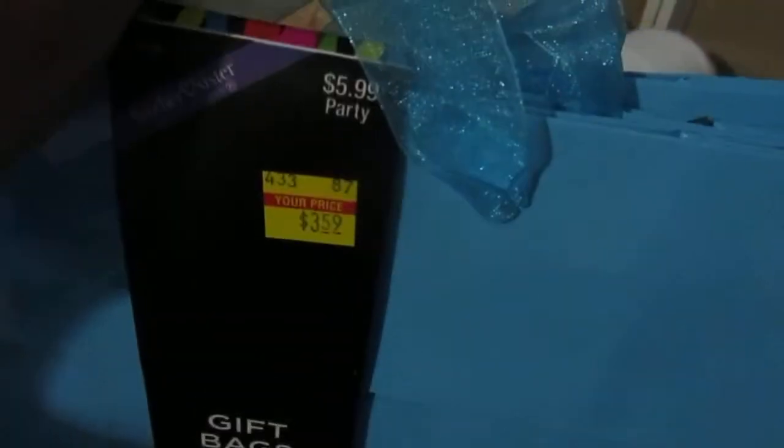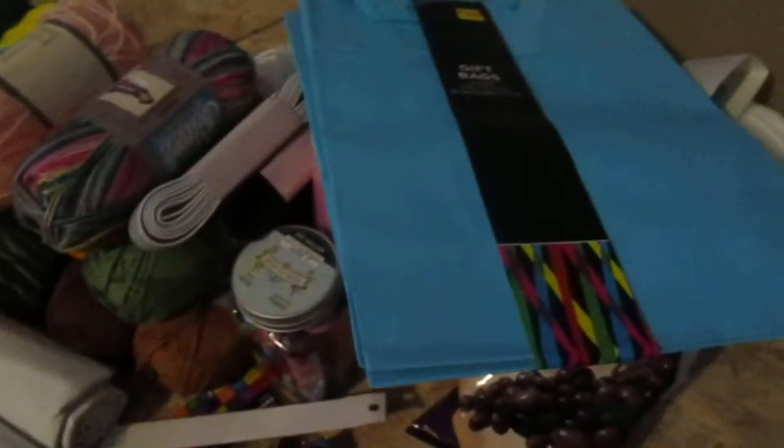I have a gift I need to give to a friend this week, and I forgot to grab gift bags at Walmart. So these were originally $5.99 — we got them for $3.59. It's a three-pack, they're really pretty and nice quality, so I'll have one on hand next time I need one.